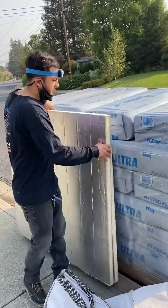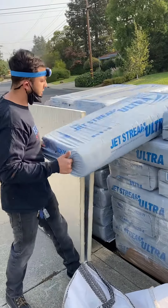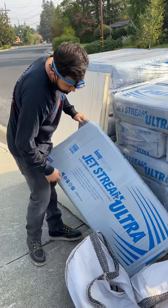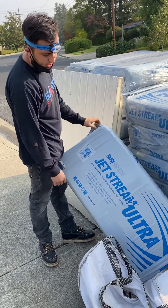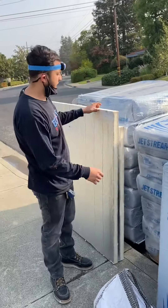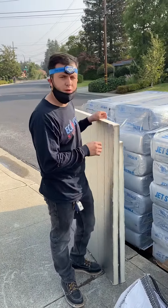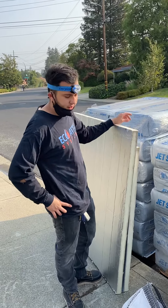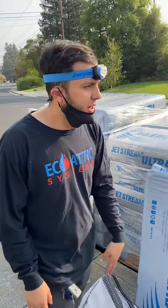We have Jetstream Ultra, which is made by Knopf — it's pretty much a mineral wool insulation. The Armax that we have here is used to insulate attic hatches or seal any big gaps. And we have the blower.